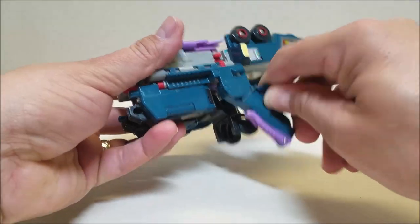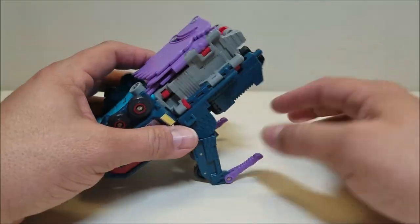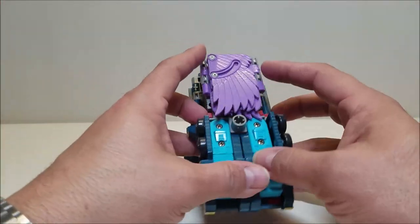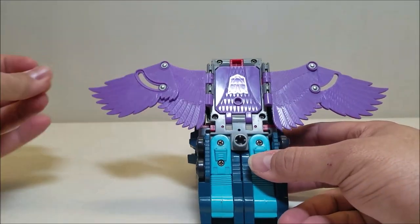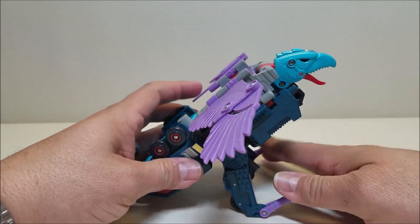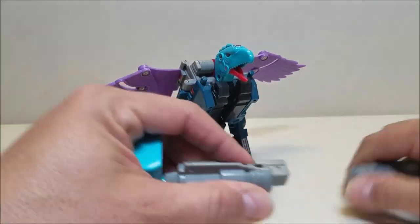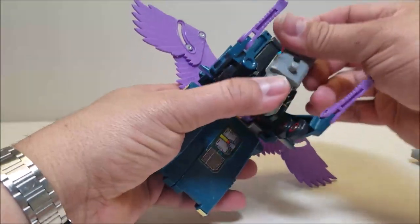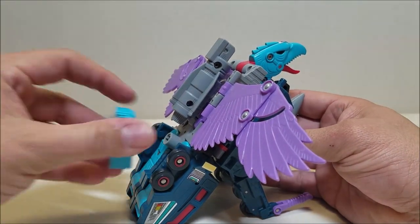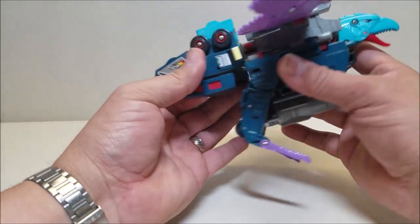Starting the Decepticon transformation: take the side pieces and bring them down, then bring out the lower pieces and pull out the feet. These will form the body. I think he looks like a buzzer to me — he's supposed to be a falcon, I believe, but he really doesn't look like a falcon. Then open the wings up, open this panel up here, get his head out, angle it up, open the little mouth and close the panel back up. There we have Double Dealer in his Decepticon bird mode.